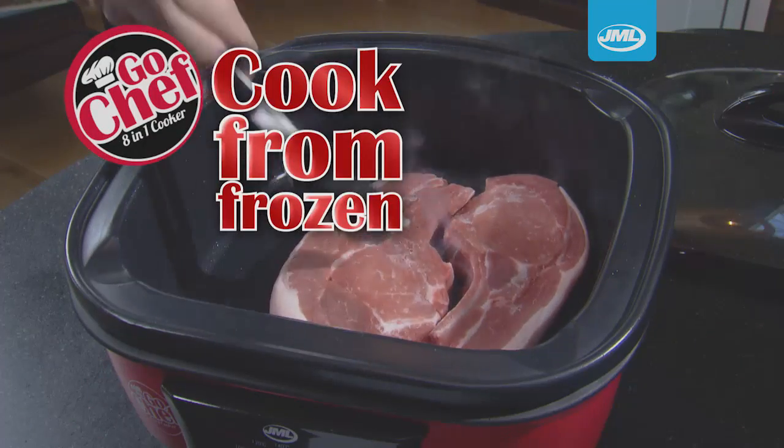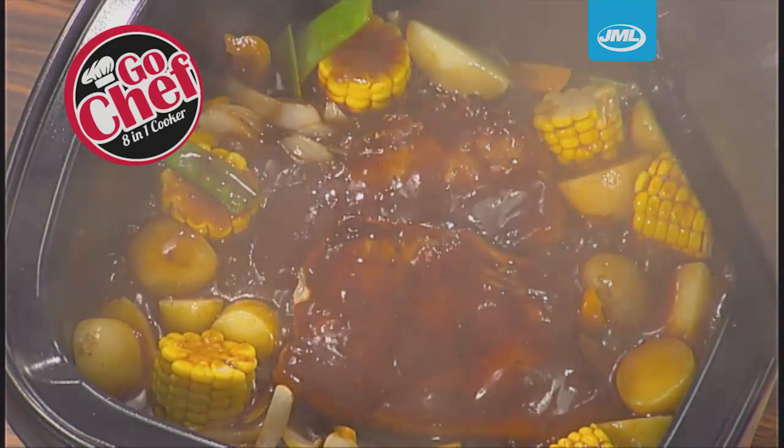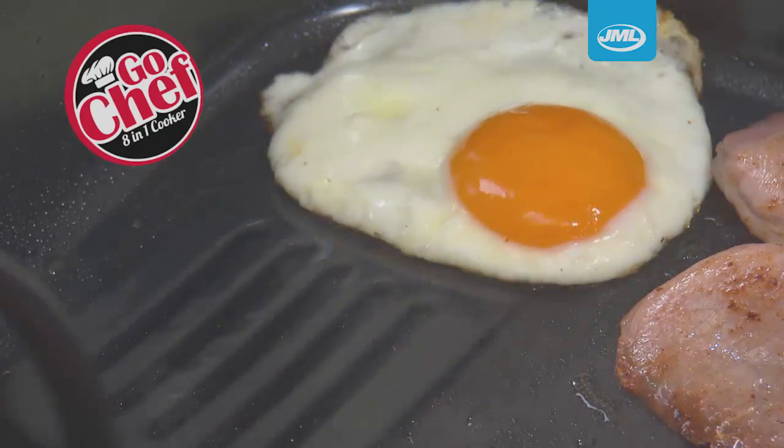GoChef will even let you cook from frozen. Simply set the dial for an effortless dish bursting with flavour. Plus, thanks to the high quality non-stick, you can cook with less oil — perfect for delicious breakfasts without those extra calories.